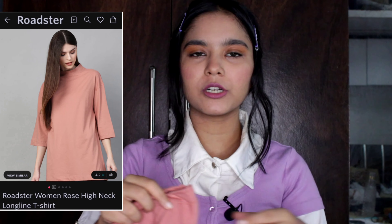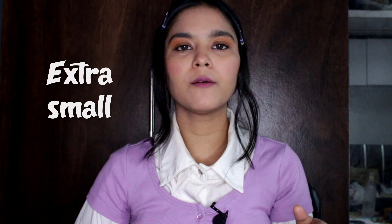My first product is this high neck rose color t-shirt. I liked the color a lot, so I purchased it. The neck is round and fully covered, and the sleeves are half. This is oversized and I bought it in extra small size, so once you go oversized you should check the measurements because they are different from other clothes.